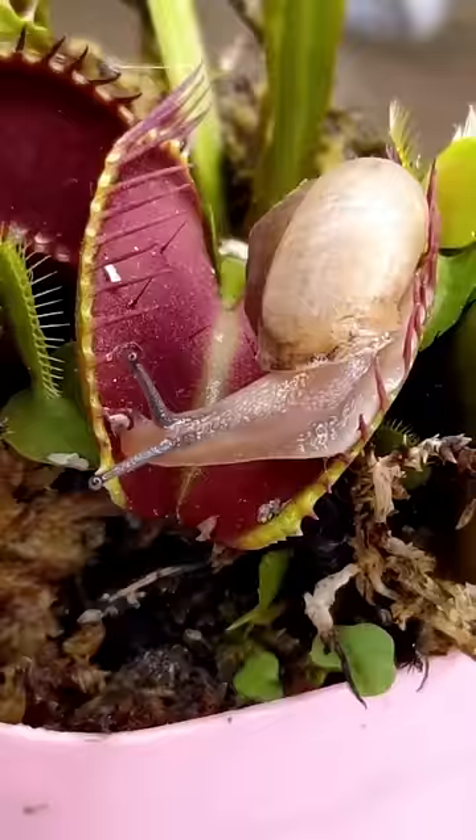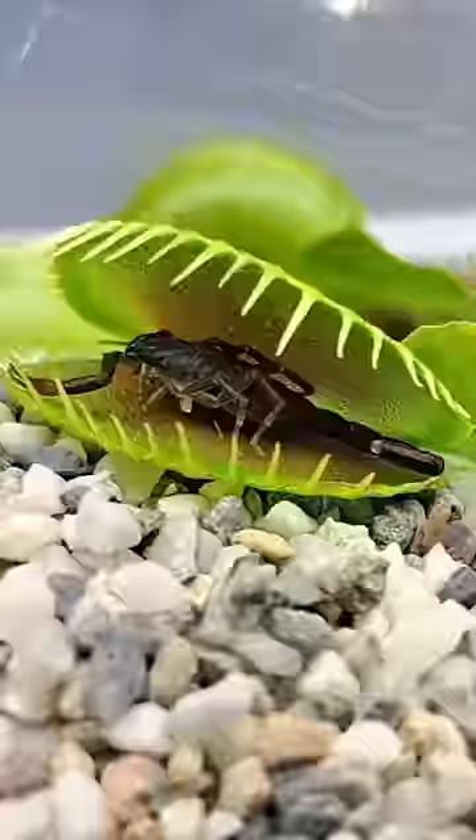But did you know that on rare occasions, the Venus flytrap has been known to capture and digest small frogs, lizards, and even small birds?